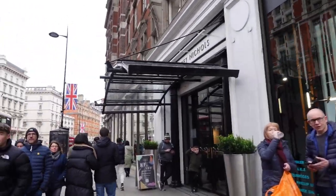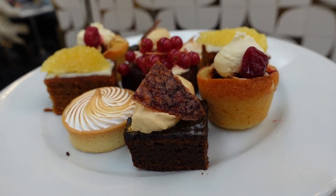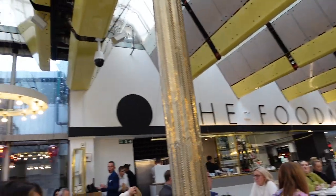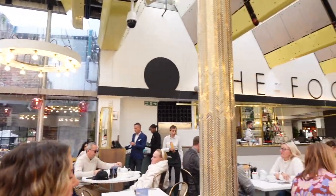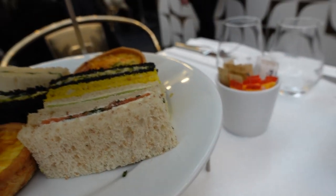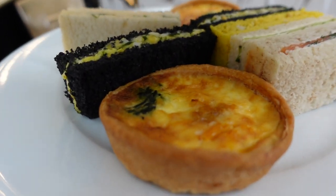Our food arrived and this is what it looks like. We have the sandwiches on the bottom tier. That's turmeric bread — we have salmon, normal bread and cucumber, turmeric bread and charcoal bread with egg, and then a little spinach quiche.